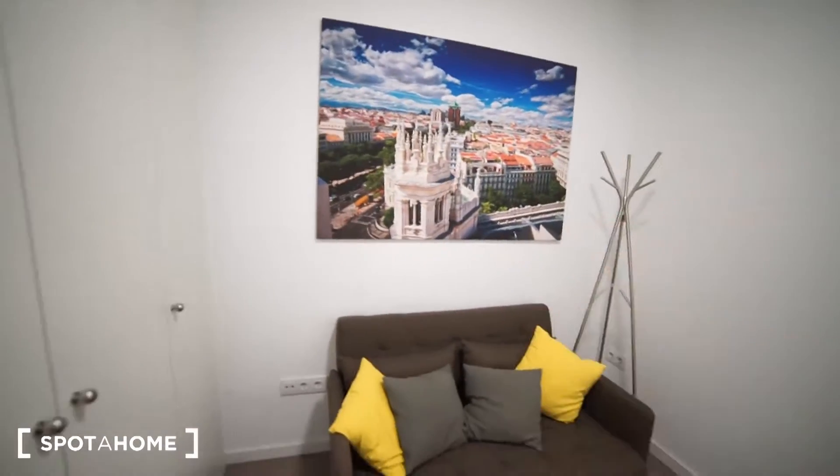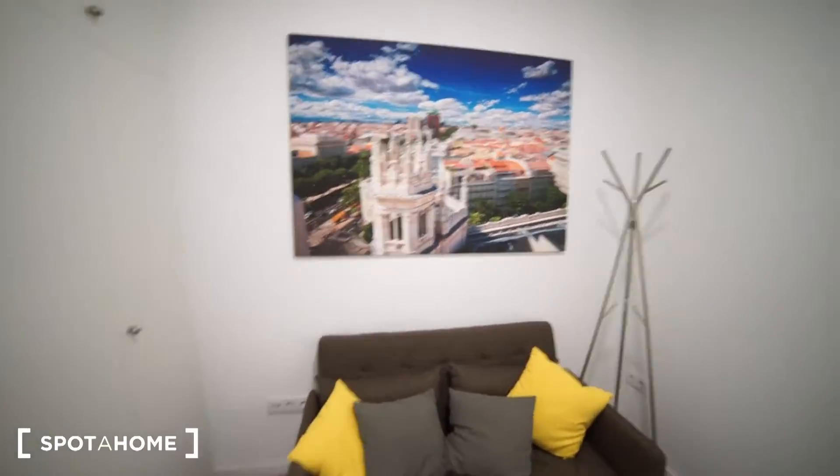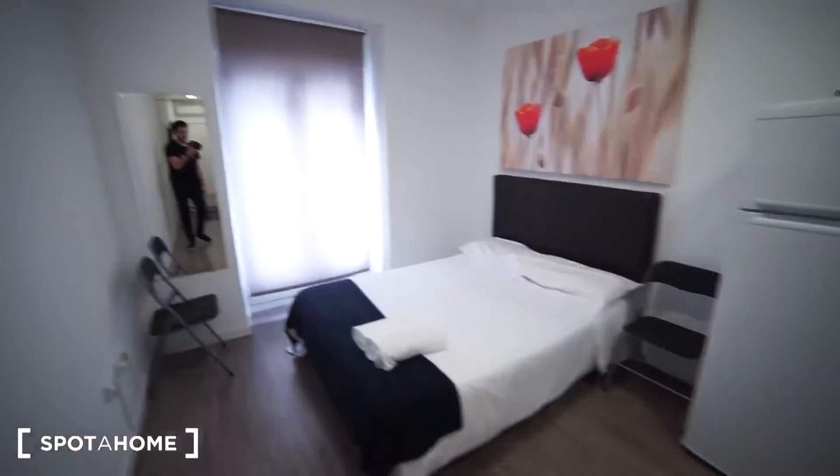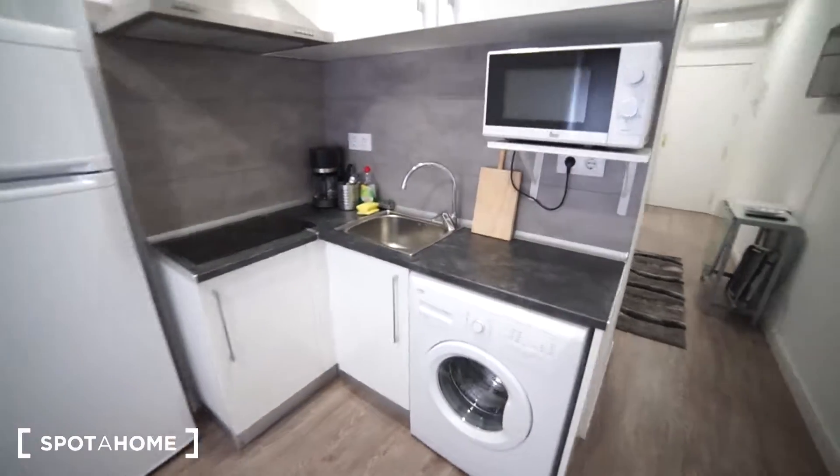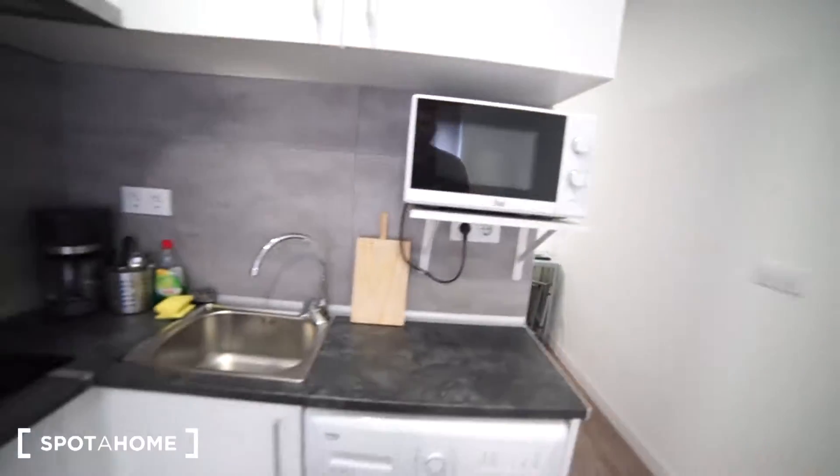We have a nice photograph of the city center of Madrid here. If we keep going on this side we find the bedroom with a balcony, and also the kitchen. That's how the kitchen looks like.